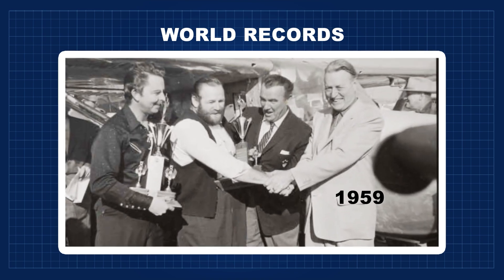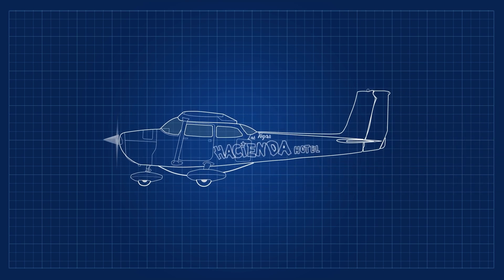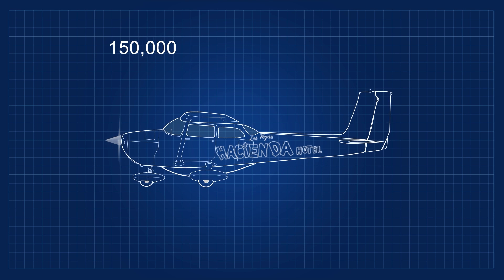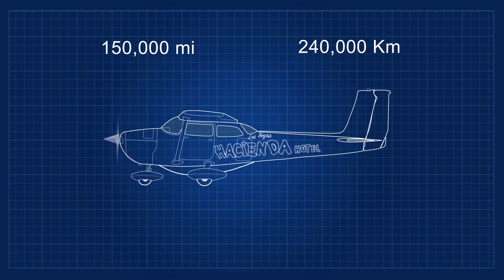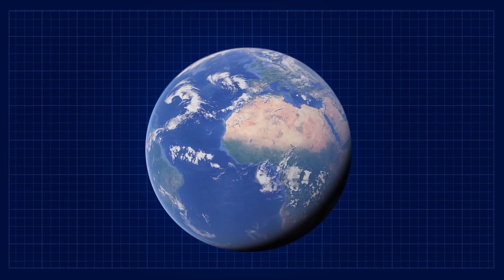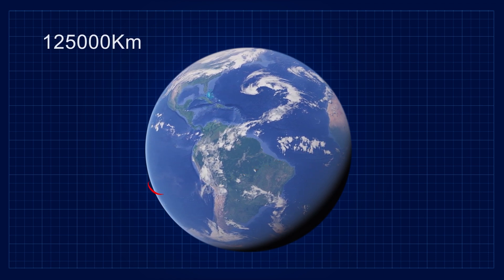Part of the history of this emblematic aircraft is the world record made by Robert Thiem and John Cook in 1959, flying in a modified Cessna 172 for more than 64 days, covering an estimated 150,000 miles or 240,000 kilometers. That's six times going around the earth.